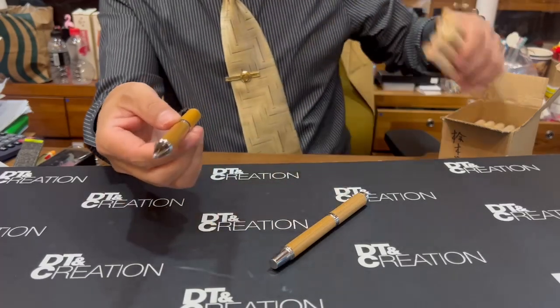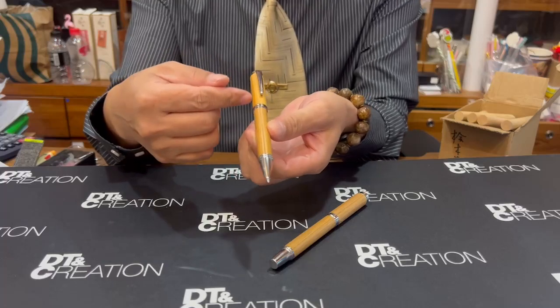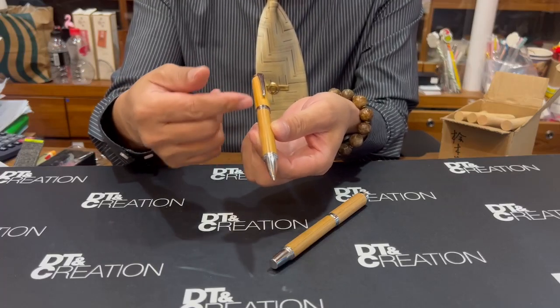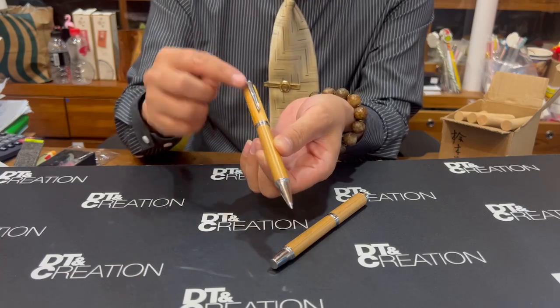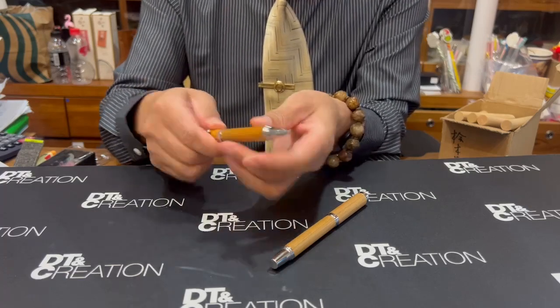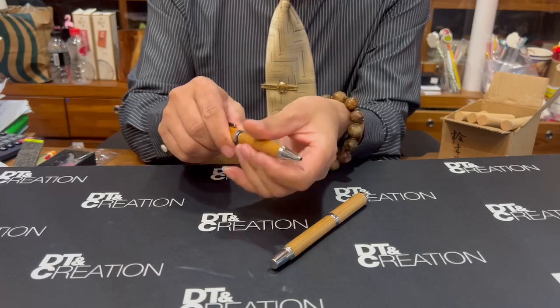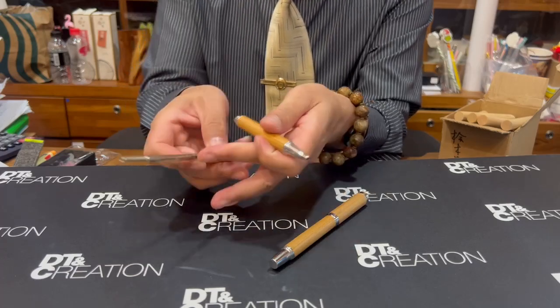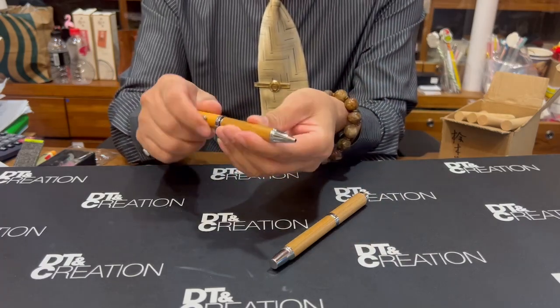And then we make the pen barrel. For the Taiwan Hinoki or cypress pen, we use a metal clip — this is brass. And here we use the Schmidt refill, Schmidt Germany.